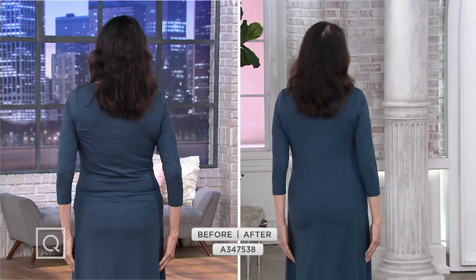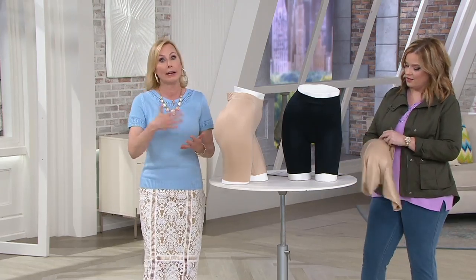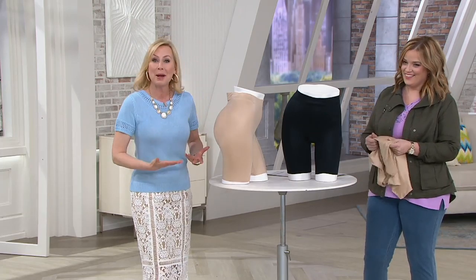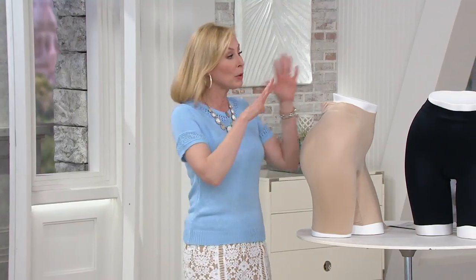We made this at Spanx because of impassioned popular demand. You can't believe the demand we had for this — from women who said my backside has spread, it's dropped, it's no longer what it used to be, or from women who said I never had a backside and I just want to finish my figure, balance my curves, and feel confident. And that's what we're obsessed with.